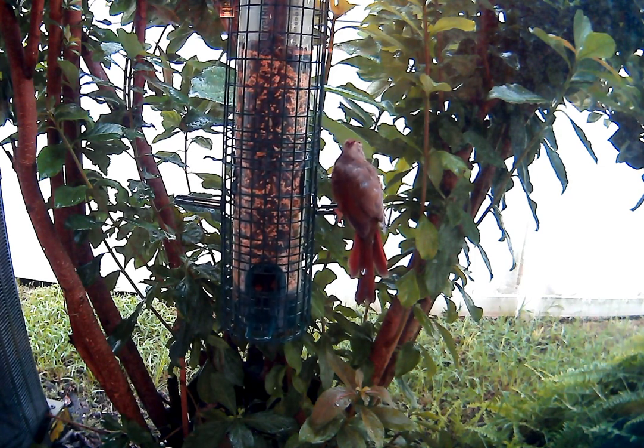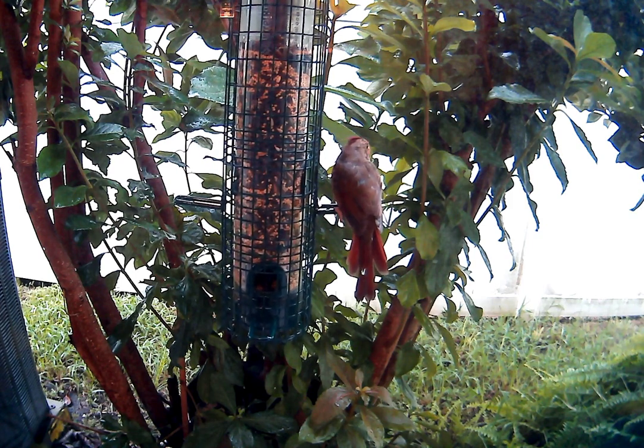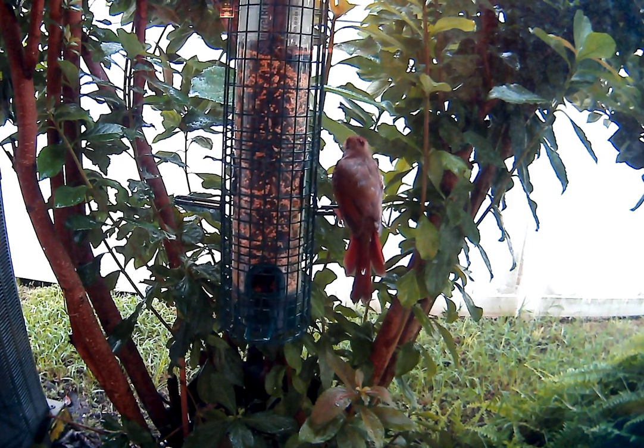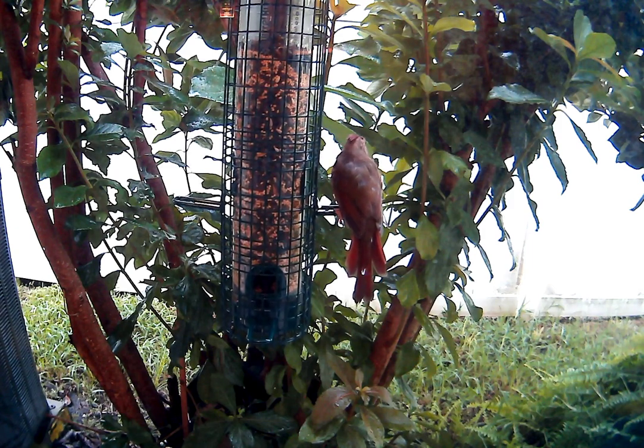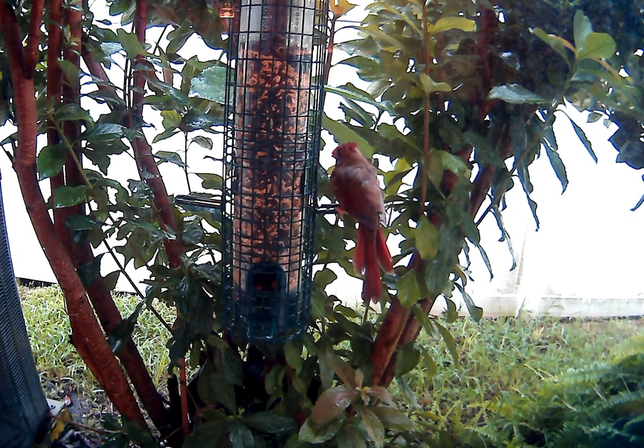Five and a half minutes coming up. I just wonder how long this bird's going to stay there and eat — this is the longest feeding period I've seen.